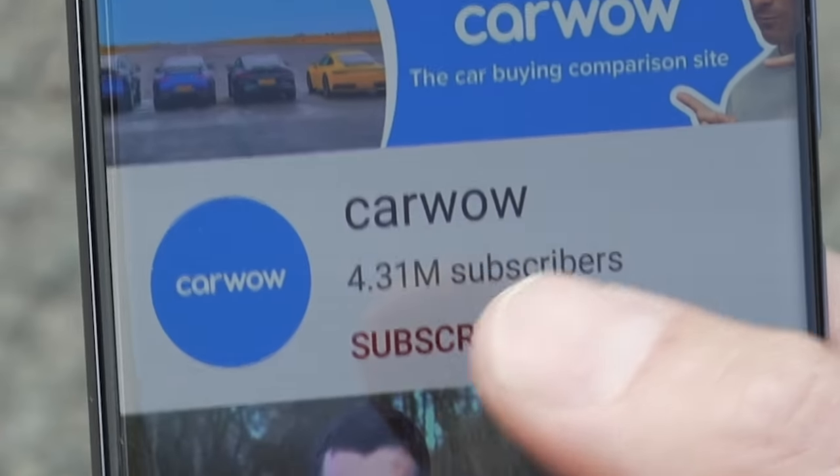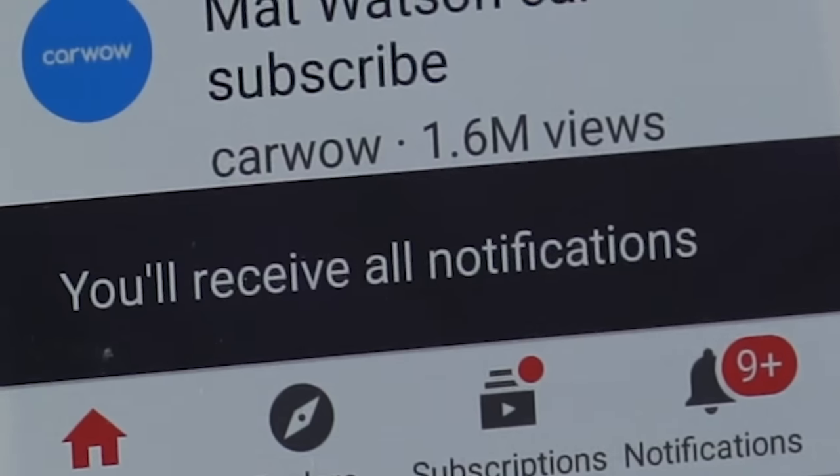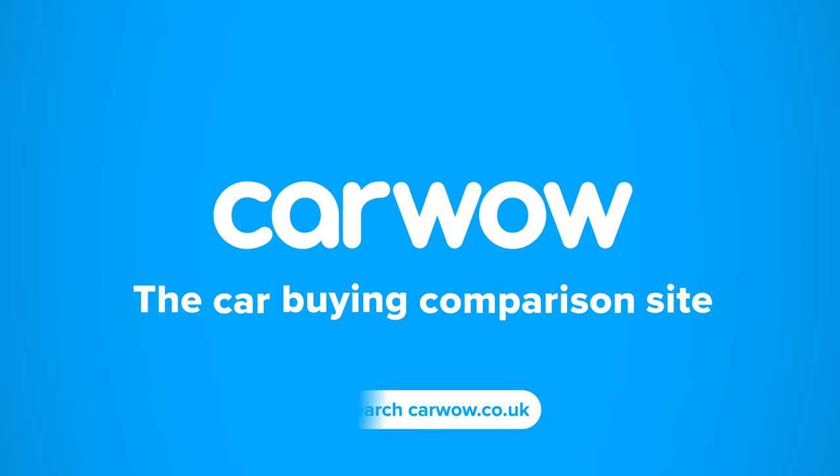Now, before we get into all of that, please make sure you subscribe to this channel and hit the bell icon to turn your notifications on. That way, you won't miss a single upload. Buying a new car? Then head to CarWow, and my team will help you find your next car at a fair price. CarWow, your one-stop car buying comparison site.